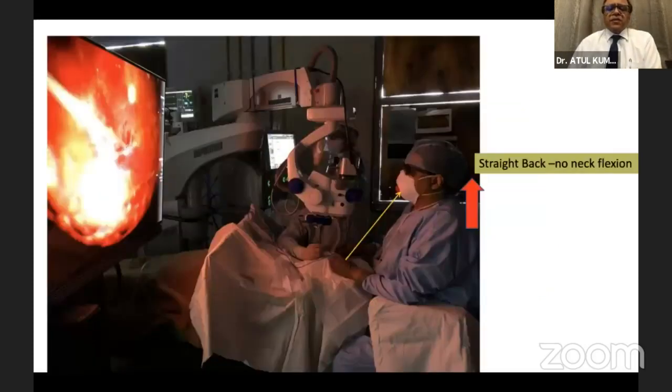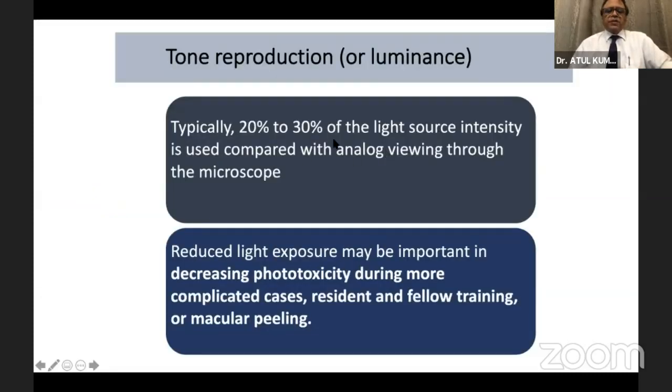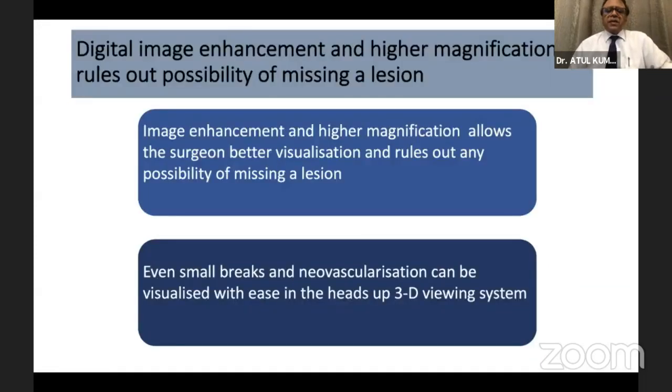The ergonomics are extremely good because the patient doesn't have to worry about the surgeon peering into eyepieces — it's essentially heads-up surgery. I keep the screen about three feet away and look straight ahead, so my back is straight. I use much less light than I would with an analog microscope because the light reaching via the digital system is very intense. The image is enhanced significantly through pixelization, and these pixels combined give very high magnification — much more than in an analog system.